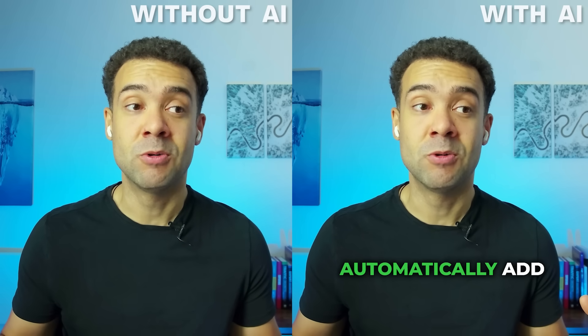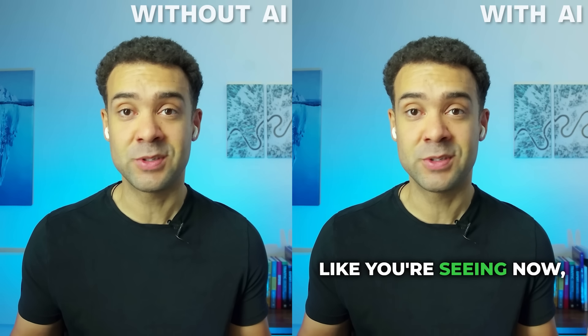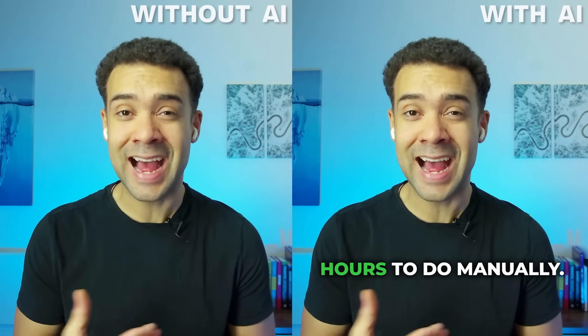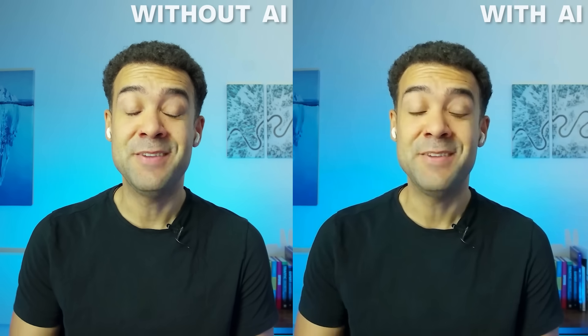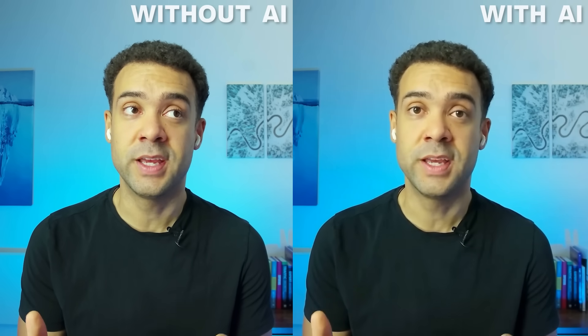There's AI that will automatically add real-time captions to your video in any style, which used to take hours to do manually. And there's even AI that will fix when the people speaking weren't looking into the camera, making it look like they had eye contact all along.